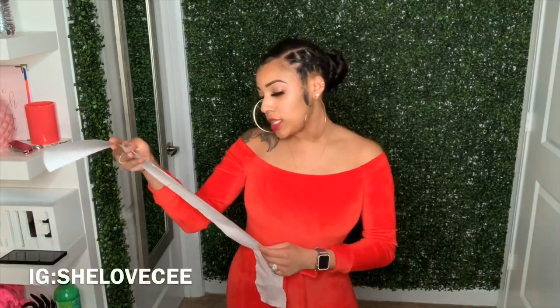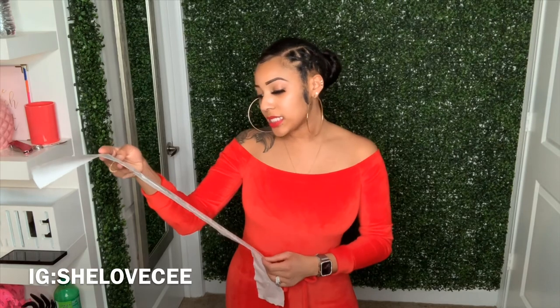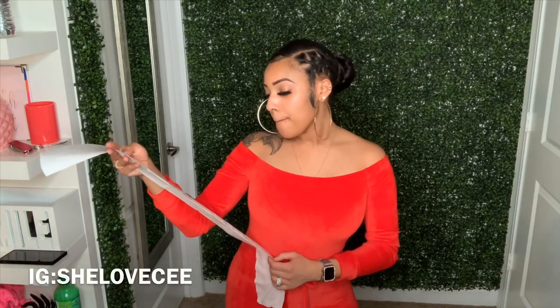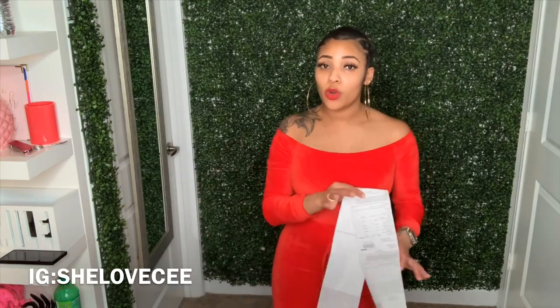These come in a variety of colors and are super comfortable — can't go wrong. These were $17.50, and since they were on sale I don't know the original price, but all I have is the sale price.